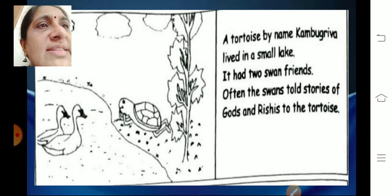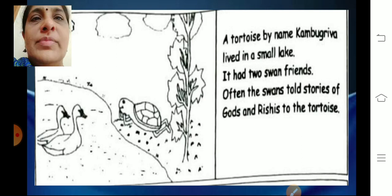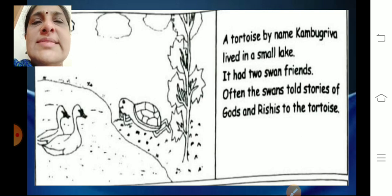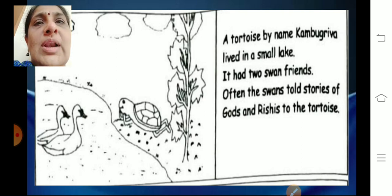A tortoise by name Kambugariva lived in a small lake. It had two swan friends. Often the swans told stories of gods and rishis to the tortoise. They were best friends — they lived together and talked to each other for a very long time.